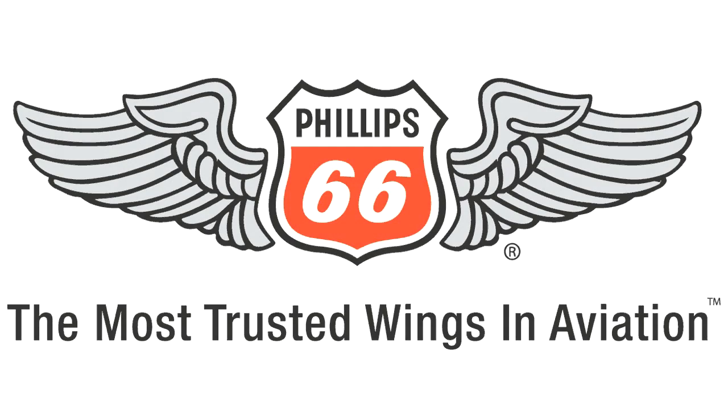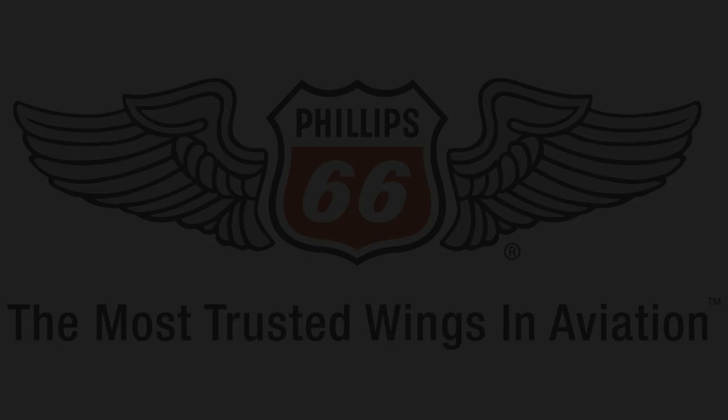Brought to you by Phillips 66 Aviation, the most trusted wings in aviation. Visit booth C10620 at NBAA. Glenn Pugh reporting for avweb.com.